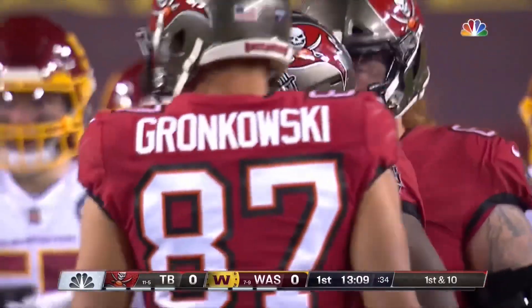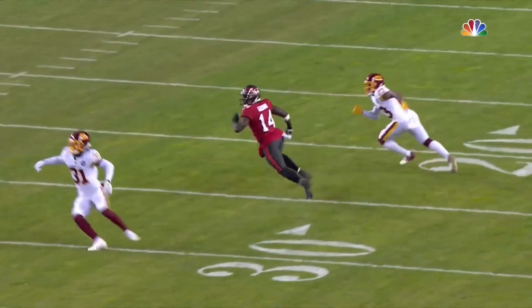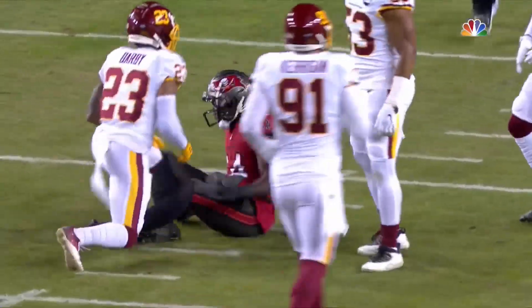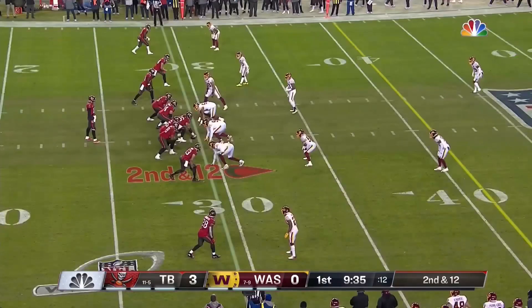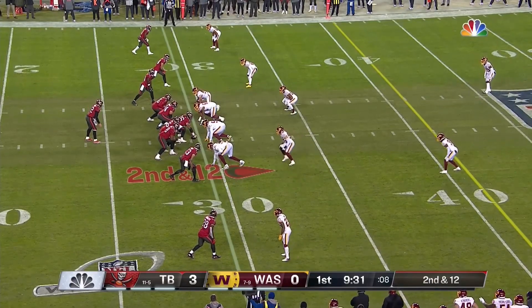Washington usually plays with two deep safeties, but here they come down — they want to stop the run. That gives you one-on-one with Chris Godwin, and that ball is right on the money, right in front of Ronald Darby. It's been the best of both worlds here, and with some poor opponents in the last month, they have looked phenomenal.